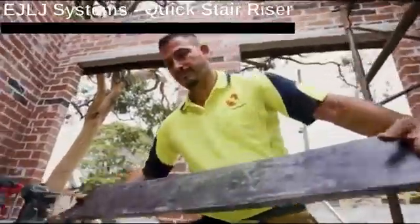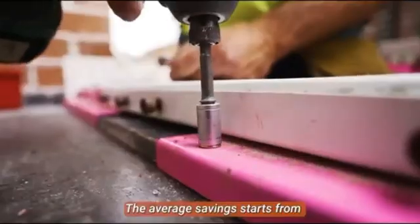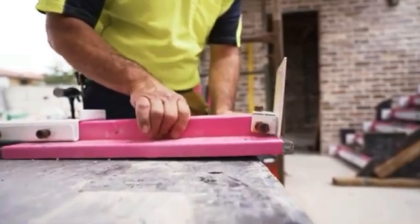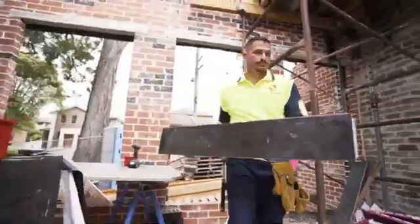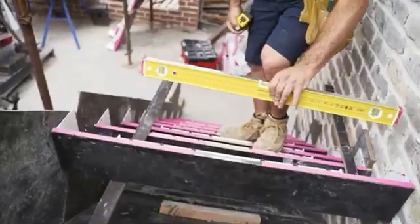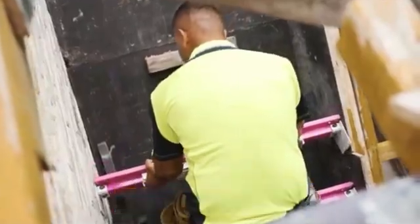It can be difficult to create smooth concrete steps for your house. The Quick Stair Riser comes in handy because it's a metal plate that bolts to a wooden frame and holds it in place. Unlike high-rise building construction where ready-made blocks are used, homeowners have to build each step. Formwork that is both perfectly shaped and strong enough to hold back the cement is required.